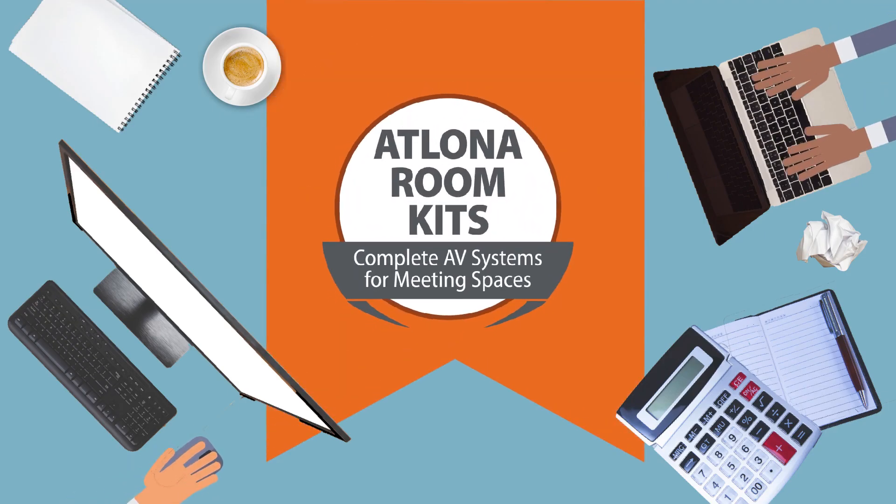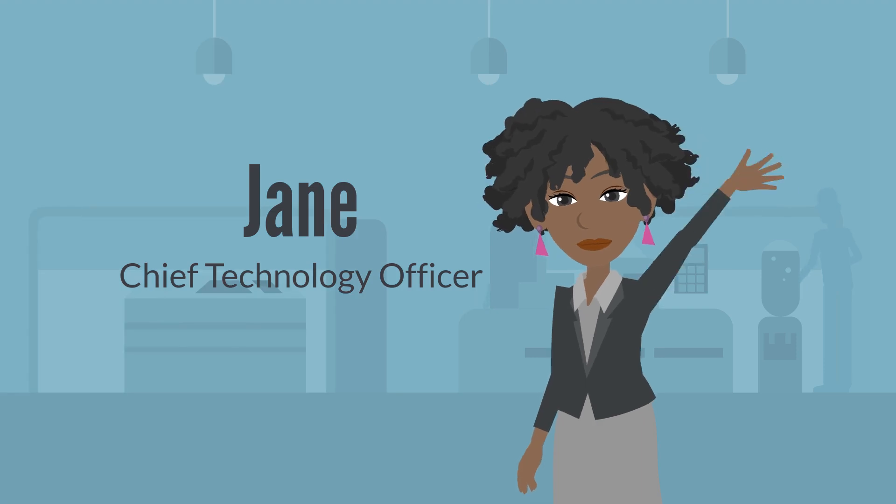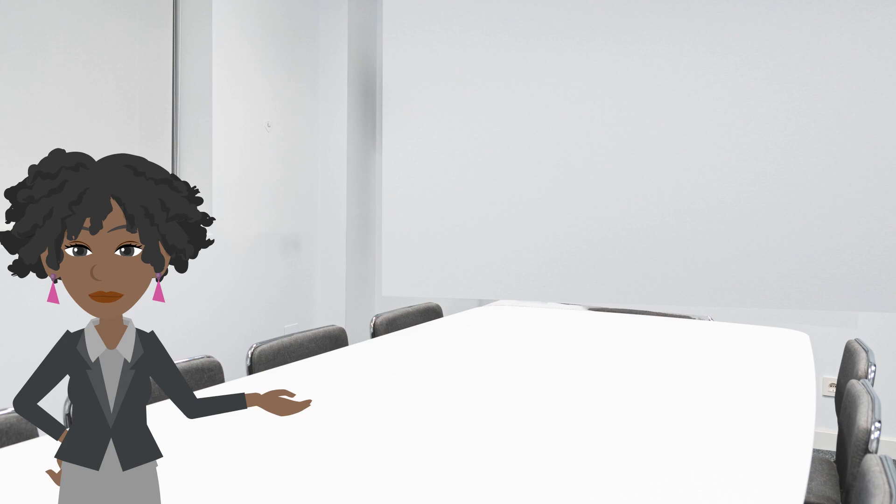Introducing the Atlona Room Kit. This is Jane, the Chief Technology Officer for an enterprising corporation.